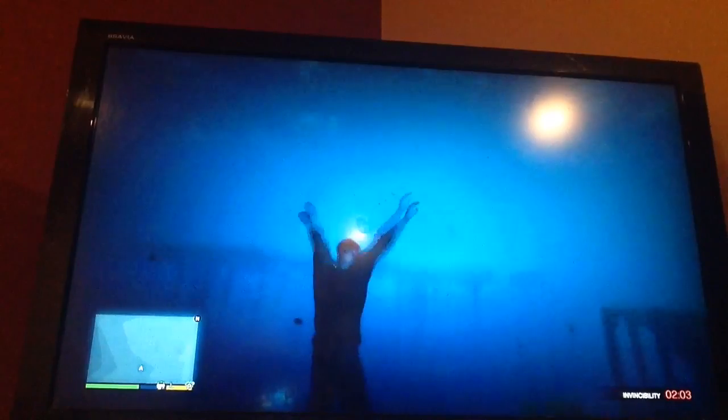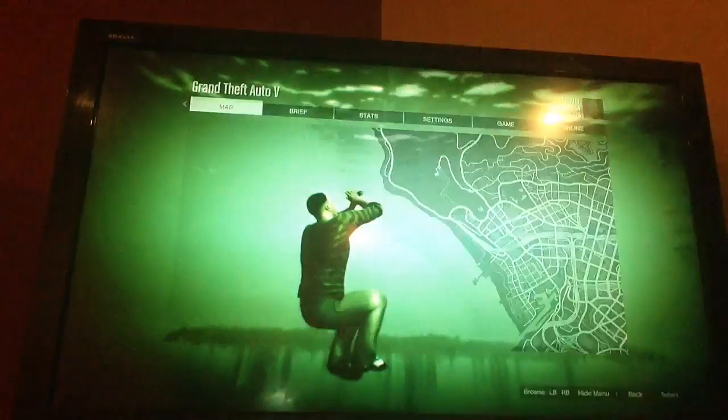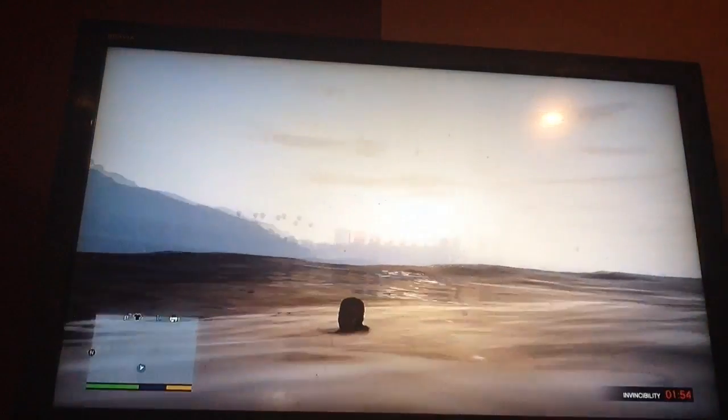Anyways guys, if you want a lot of money, go to this location right here. It's in the ocean and it will get you $25,000. That's all I wanted to tell you guys — goodbye.